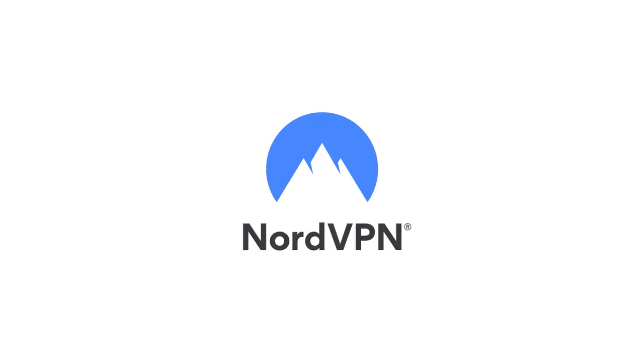Hey man, what's up? Haven't been doing so good. What's wrong? You know, I have this startup but nobody wants to invest. I don't know what I'm gonna do. This video is sponsored by NordVPN.